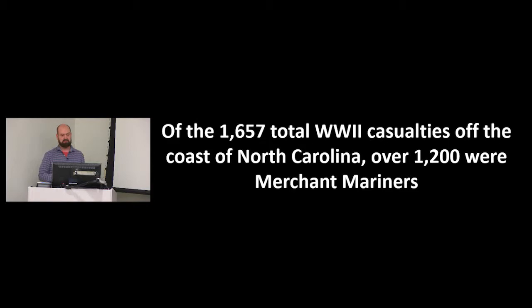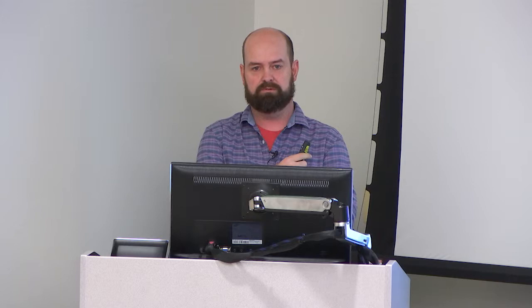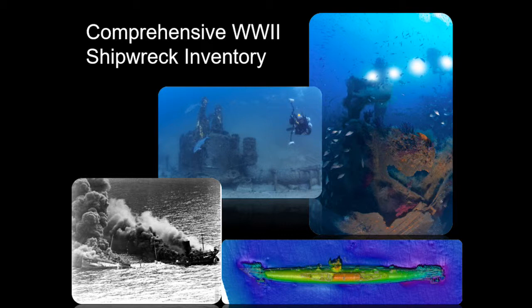Over the last 10 years, in partnership with CSI and a number of other organizations — other federal agencies, East Carolina University — we've begun a comprehensive inventory of these World War II wrecks to better understand what's out there and how this is represented. In the process, I've begun understanding this area really as a battlefield and trying to interpret it as such.